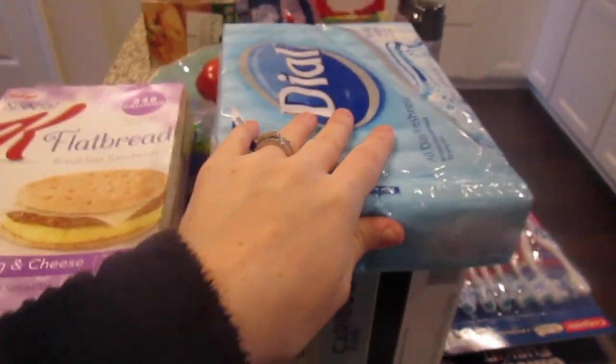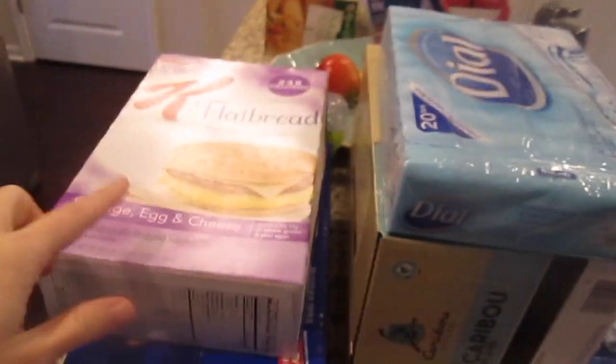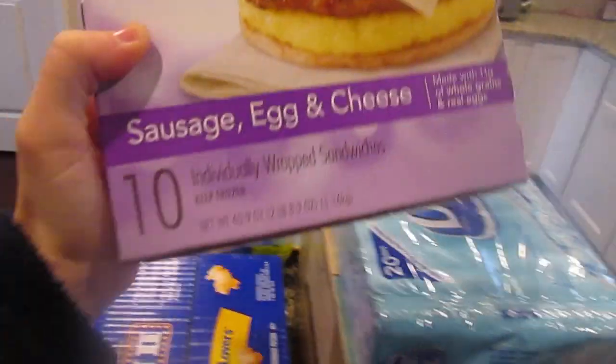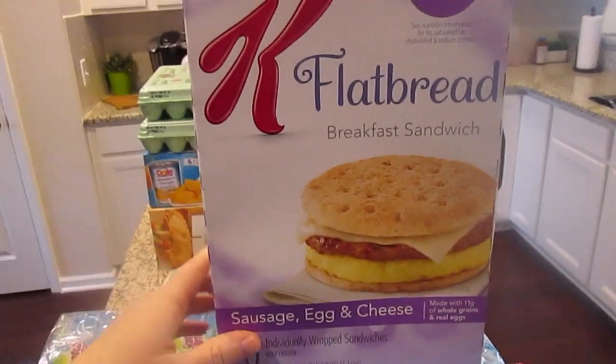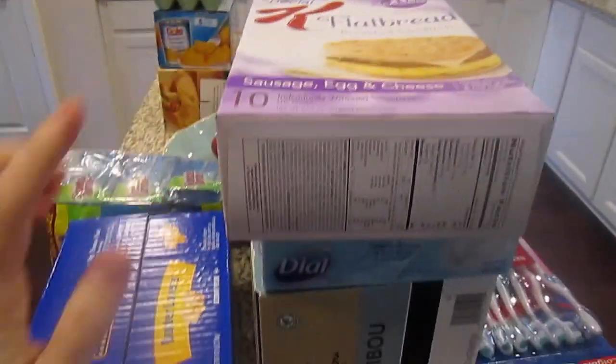I got some Dial soap because we just ran out and I bought a little three-pack at the grocery store, but decided might as well get the whole thing. You guys saw I had these in my grocery haul — the Special K sausage egg and cheese sandwiches, those are so so good. Jane has been obsessed with popcorn lately; it probably isn't the best for you because it has a ton of butter — it says 'Butter Lovers' on it — but that's all they had so I got it.